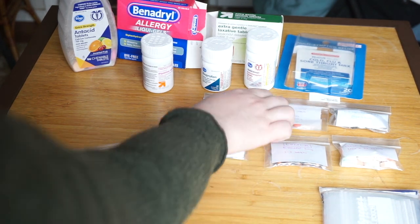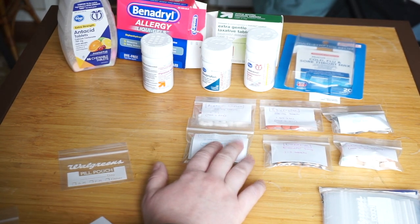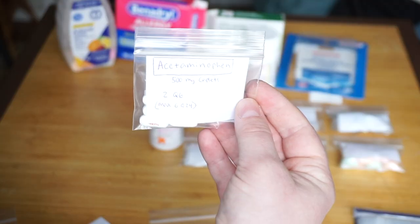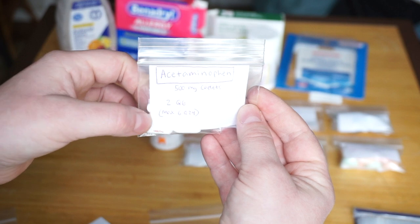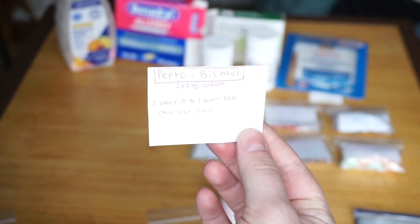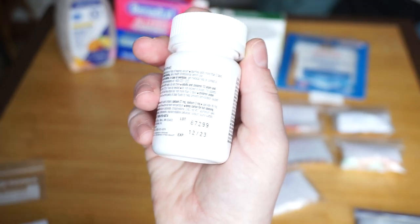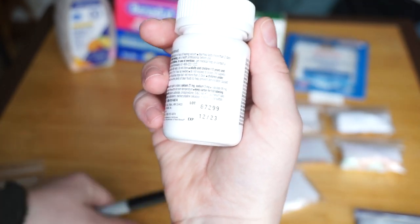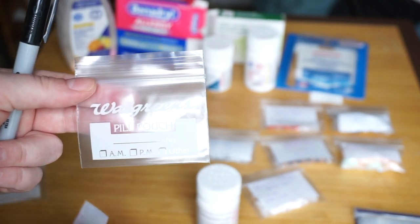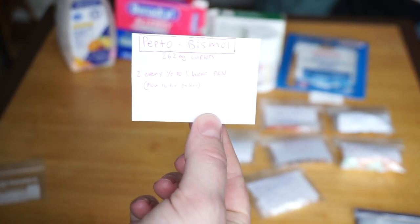Here are the over-the-counter meds: acetaminophen, ibuprofen, diphenhydramine, cold/flu and throat in case you get sick, a laxative, antacid, and digestive relief. I've labeled these with the medication name, strength, and dosage. The digestive relief is basically the store-brand generic version of Pepto-Bismol — take two every half hour as needed, maximum 16 per 24 hours. I always put the expiration date directly on the bag, and I can reuse the paper label in a new bag when I get new medications.